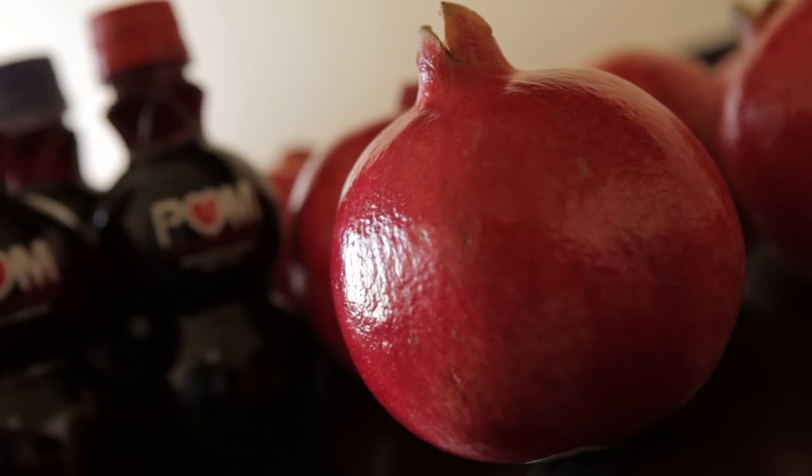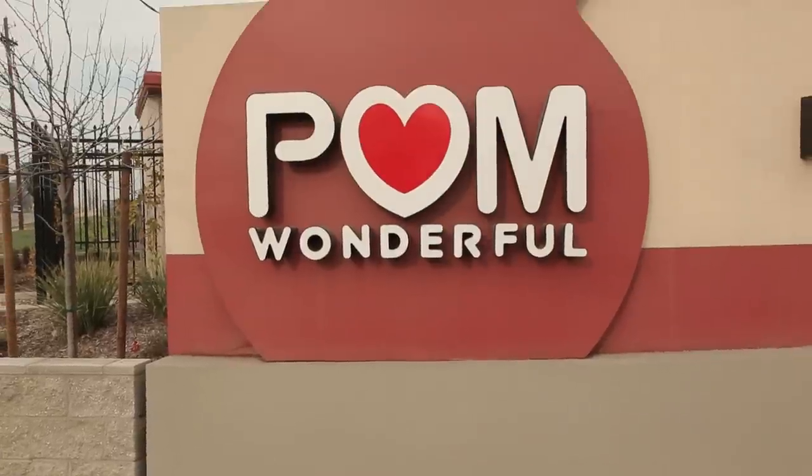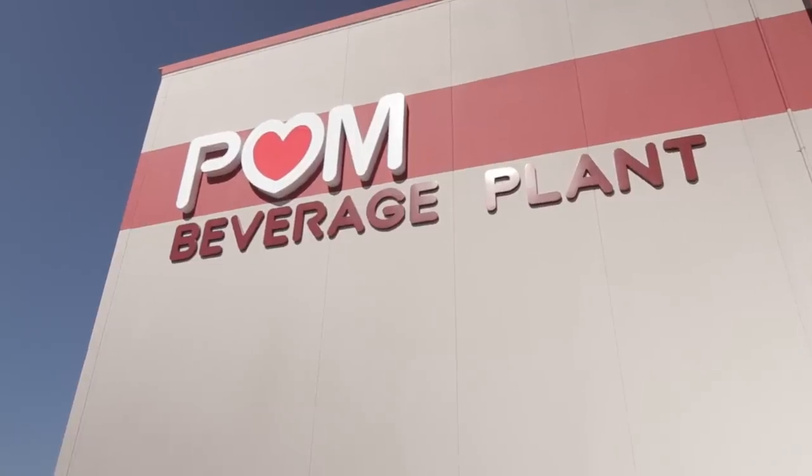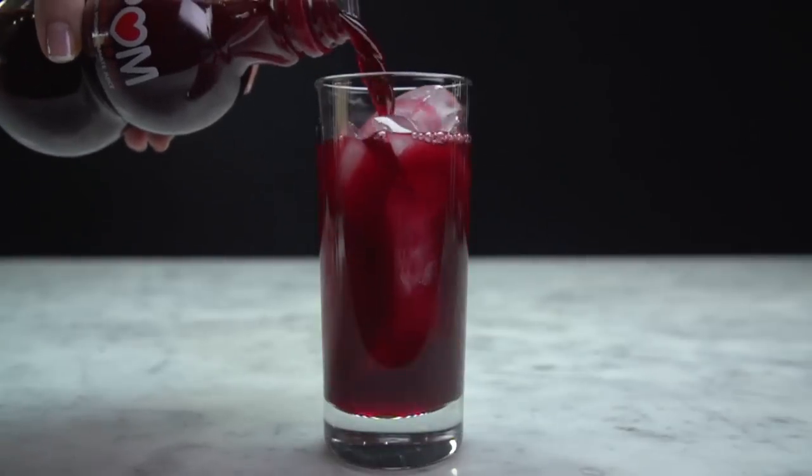POM Wonderful is the largest producer of the Wonderful variety of pomegranates in the United States. We've been in business since 2002, where we created the iconic POM Wonderful juice that you see today.